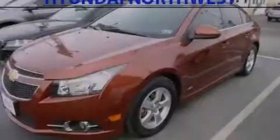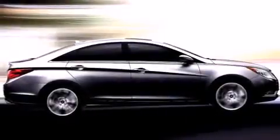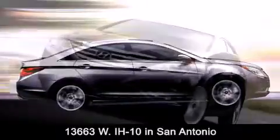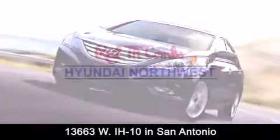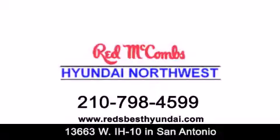Please call today to reserve this vehicle for a test drive. Red McCombs Hyundai Northwest is conveniently located at 13663 Interstate Highway 10 West in San Antonio. Contact us today to find out about our specials or visit us at RedsBestHyundai.com. Red McCombs Hyundai Northwest — when you deal with Red, the deal gets done.